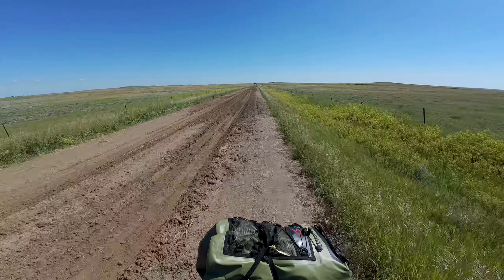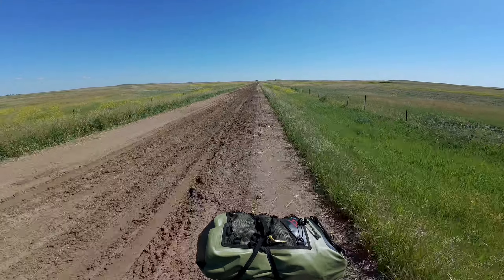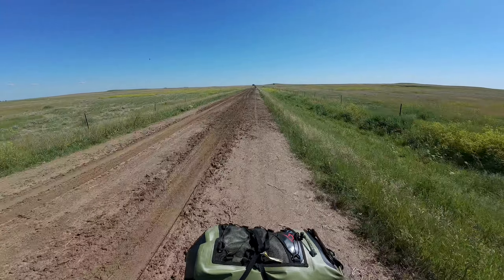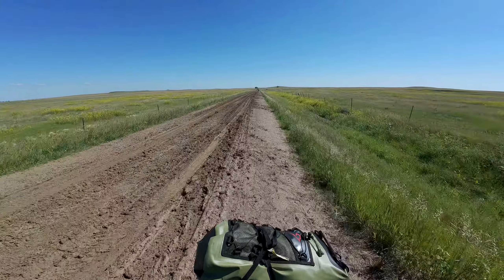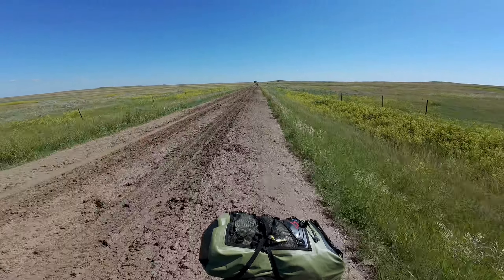That ain't bad, that ain't bad — but it shows you how wet it was, throwing mud that far. Hope we don't have 20 miles of this. At least it's hard, almost like rocks — mud rocks.